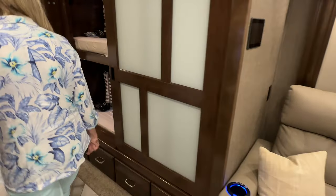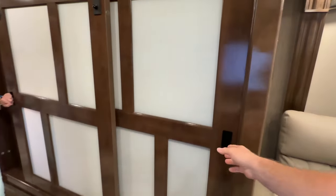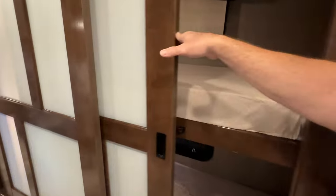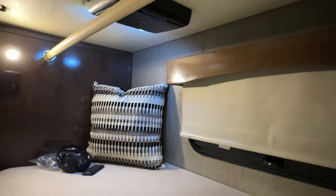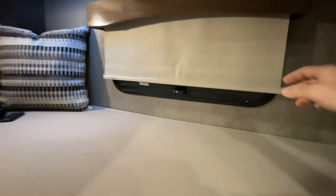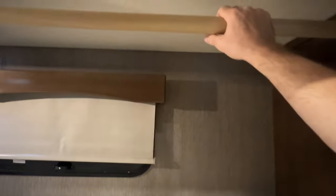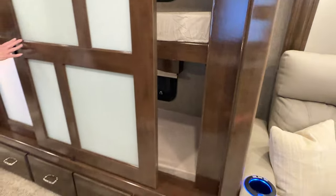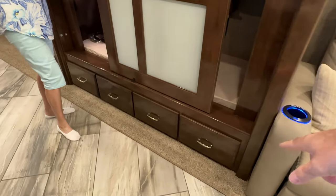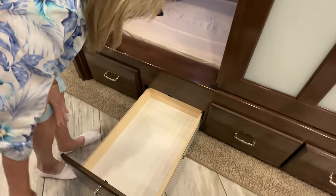How about these bunk beds? I love these barn doors — that is very nice. Kids are going to love this; they've got their own little hideaway. They've got DVD players on the ceiling, a wireless headset, their own window, and their own little space. If you're not going to use this for sleeping, it becomes a super large closet — very versatile. There's also storage compartments underneath with quite a bit of depth.